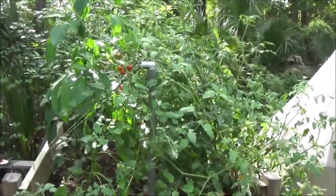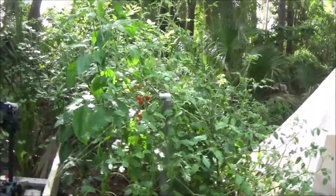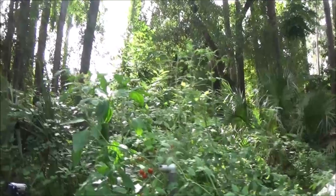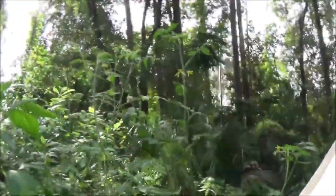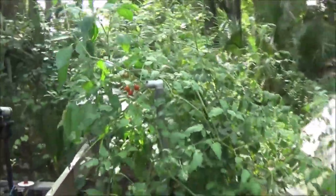Garden update week nine - still doing well, still kicking. Thanks for watching guys. I can see a lot more blooms over there on that one too. This one here is blooming. See you guys soon, bye!